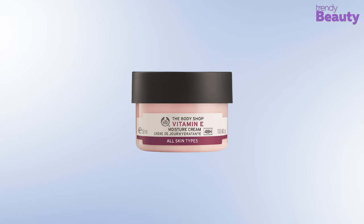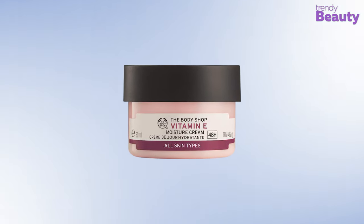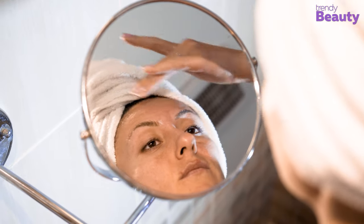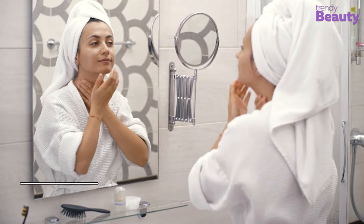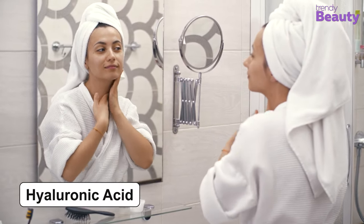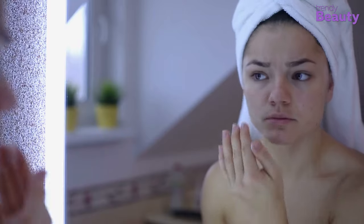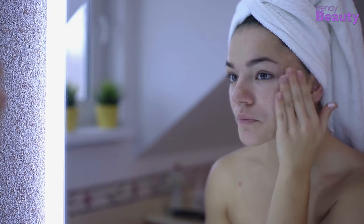Our next pick is the Vitamin E Moisture Cream from The Body Shop, which will moisturize your precious skin and provide it with long-lasting hydration. The cream contains the goodness of vitamin E, hyaluronic acid, and raspberry seed oil. Vitamin E protects and moisturizes the skin, while hyaluronic acid helps to keep hydration in place. Raspberry seed oil in this cream makes your skin feel very smooth.